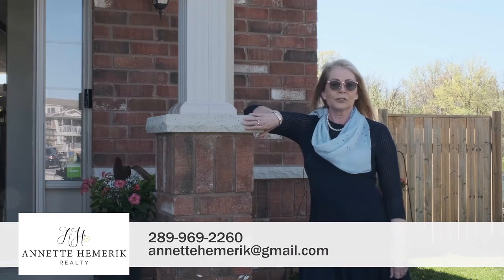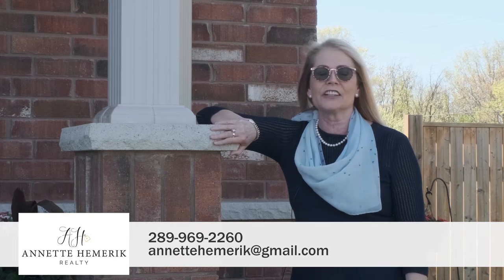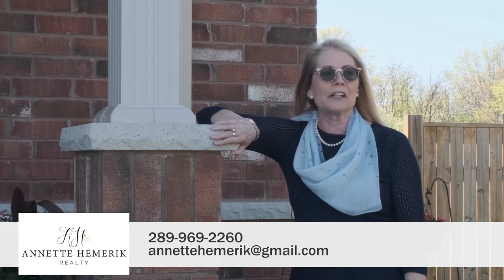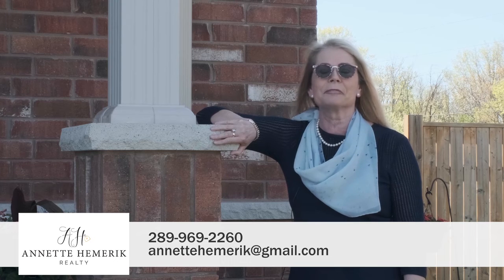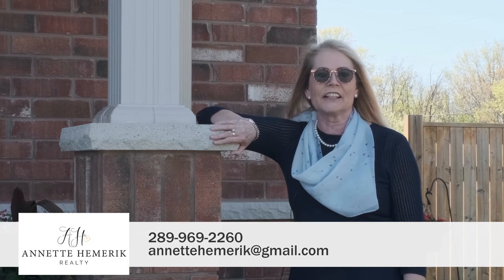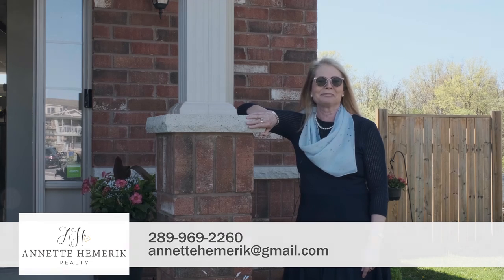I would like to thank you all for watching. Come on in — we are completely COVID prepared. We have hand sanitizer, Lysol, gloves, and a mask. Call your realtor, make an appointment, or call me at 289-969-2260. This is Ned Hamrick with Keller Williams Complete in beautiful Niagara. Thank you.